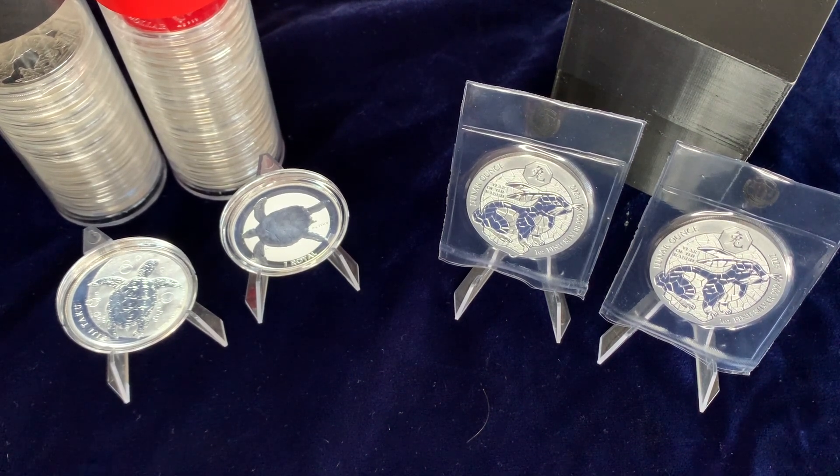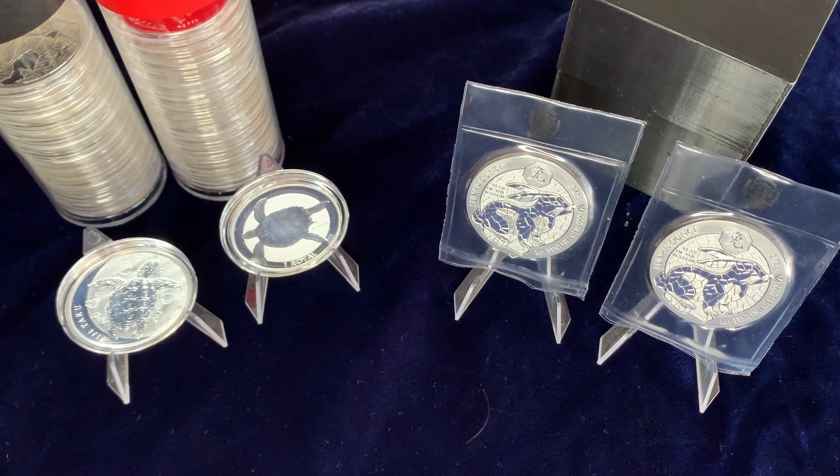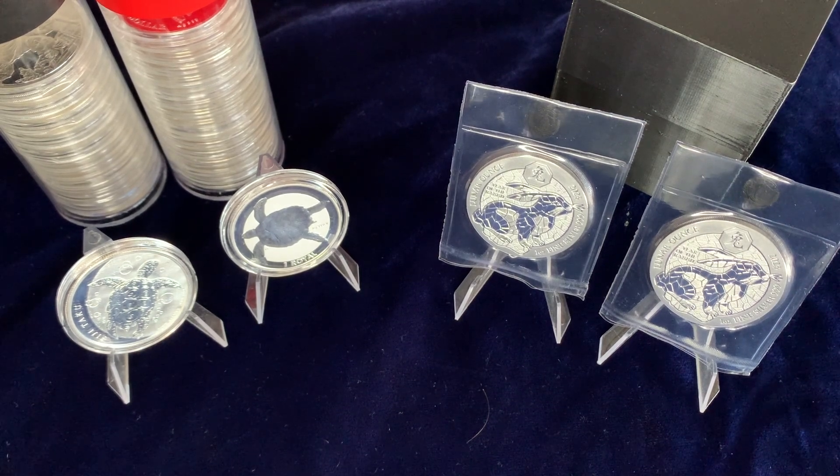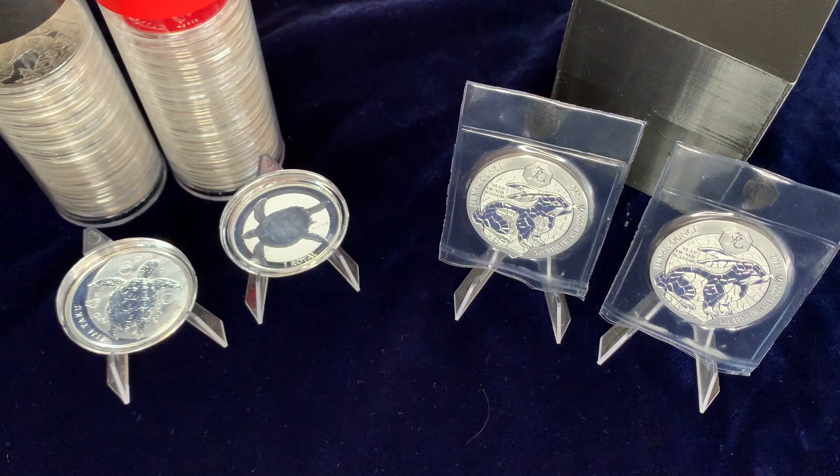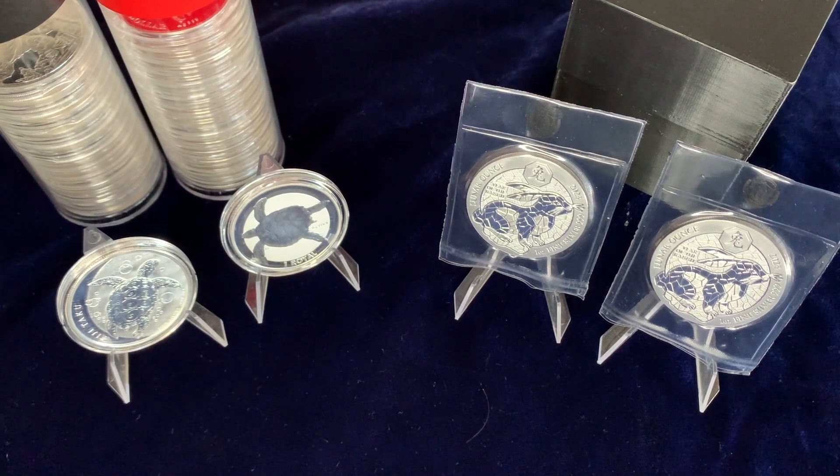You want to be somewhat selective. You want to get coins that look good, that have high appeal, and hopefully they will not get milk spotted and will maintain their value. I don't really worry too much about milk spots — they don't bother me as much as some other people, but it's just a part of stacking silver.